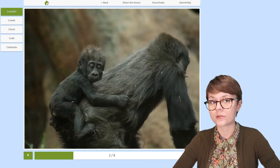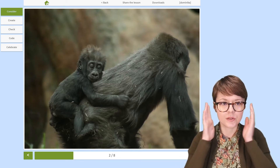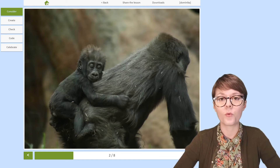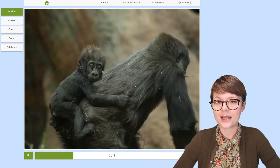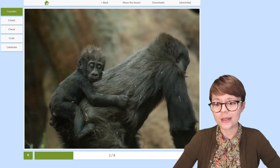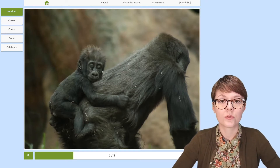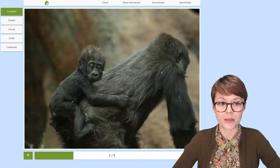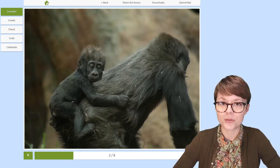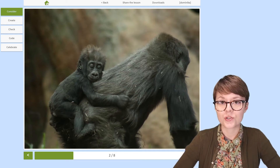Gorillas' fur is either blackish or dark brown in color, but it changes with age. Until they reach five years old, young gorillas have a distinctive patch of white fur on their bottom. It is a sign for older gorillas to be a bit more understanding of the young one who may not obey all the rules of the group. Another change happens for male gorillas around their 13th birthday — the fur on their backs turns silver, hence the name silverbacks. From this age, they reach a high position in their social group hierarchy.